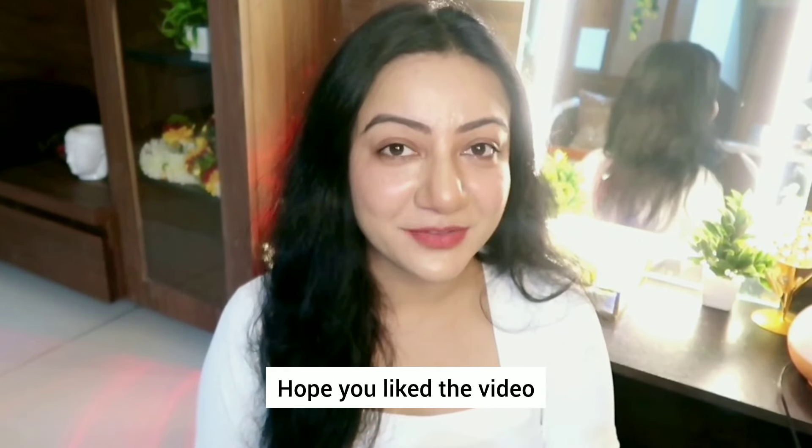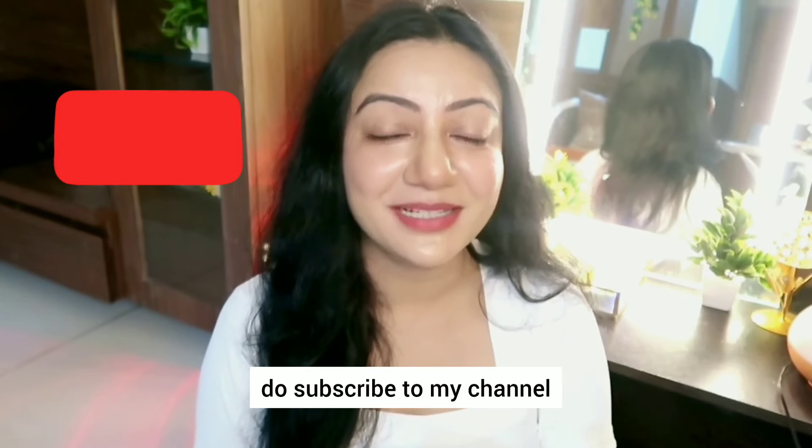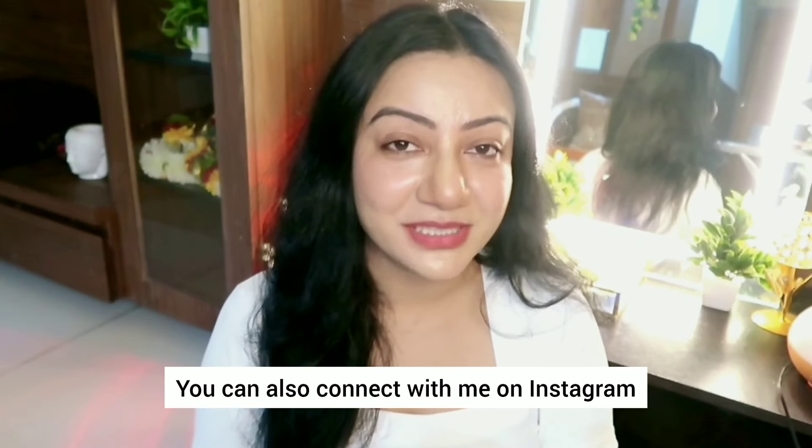So this is all for today. Hope you liked the video. If you want to see more videos like this, do subscribe to my channel and hit the notification bell. You can also connect with me on Instagram. See you in the next video. Take care. Stay safe.